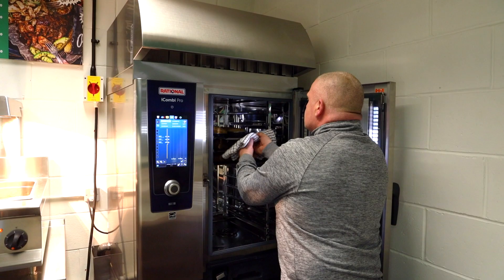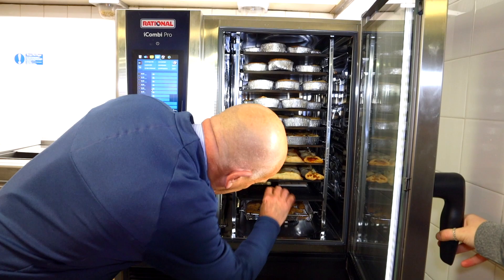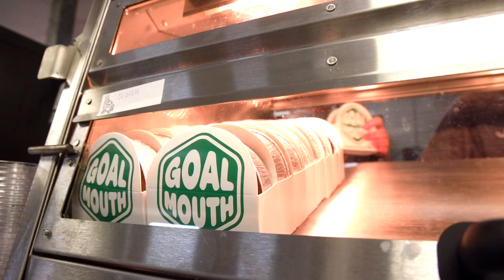The iCombi Pro is designed to be efficient. We can cook a variety of items in eight or nine minutes at the same time, so the fact that we're not switching things on and off and we've not got a dozen machines doing what this one iCombi Pro does means that naturally we're going to be saving huge amounts of energy.